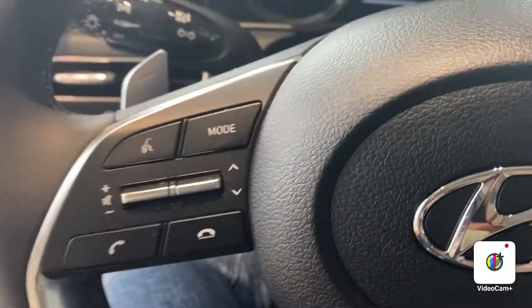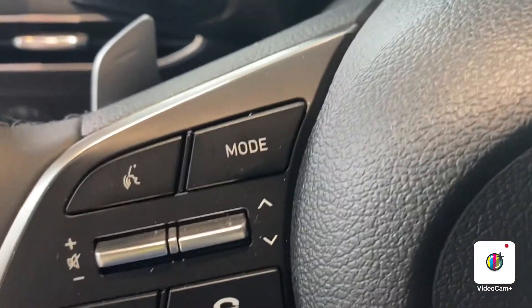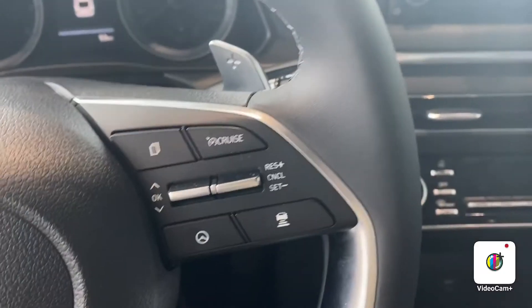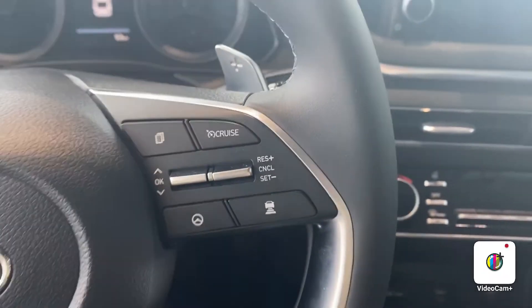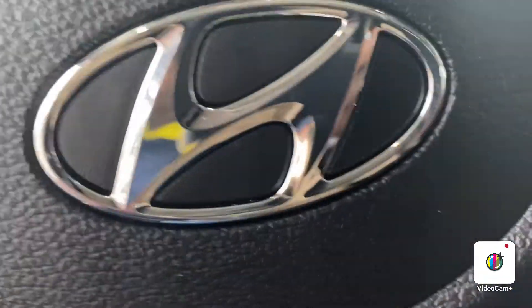Now I'll proceed to the driver side. As you can see, you're going to have all of your Bluetooth settings here to the left-hand side of the steering wheel. To the right-hand side of the steering wheel, you're going to have your adaptive cruise control settings and all of your other cruise control settings.